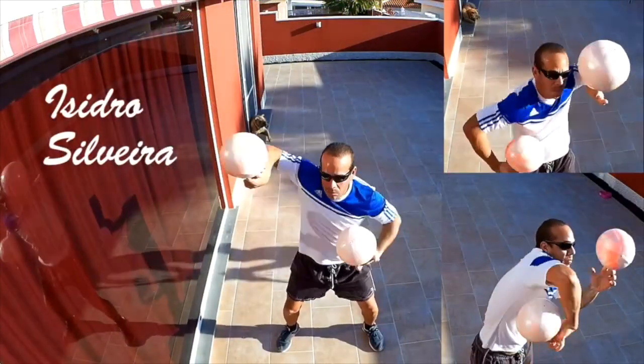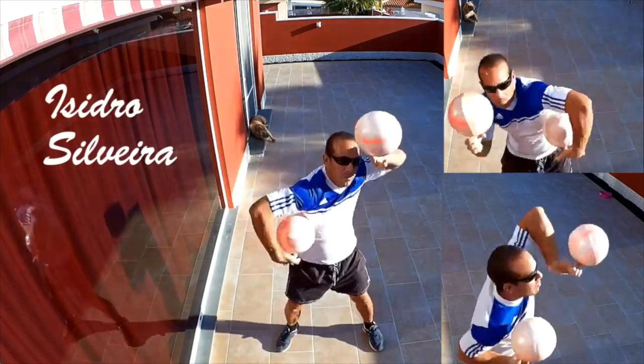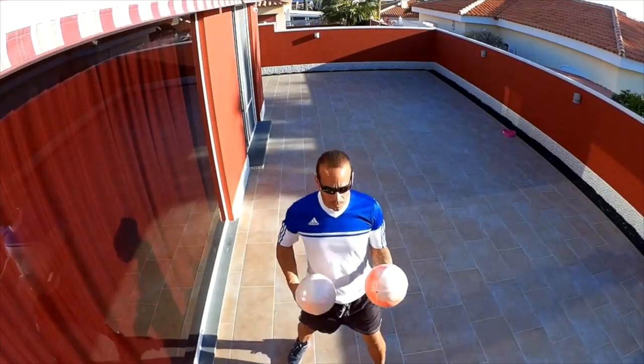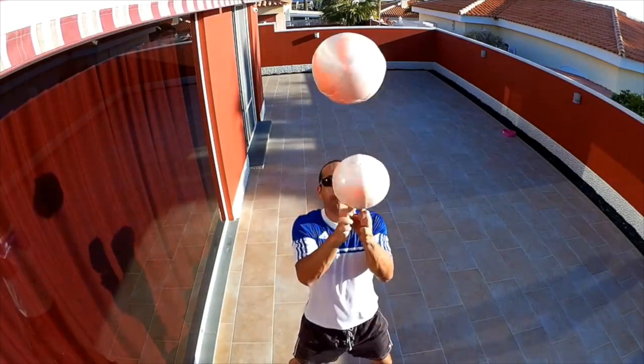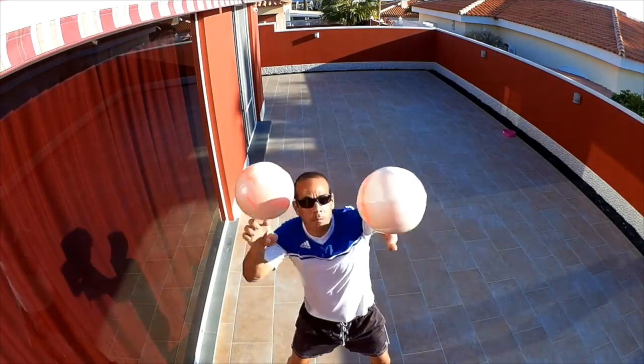Asidra Silviera posted a video of him doing some ball spinning. If you're not too familiar with ball spinning, this is a great introduction to what you can work towards, as Asidra does all kinds of variations of ball spinning. Really impressed with all he can do — he's a well-rounded ball spinner.